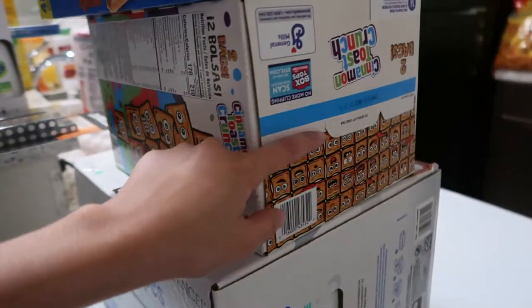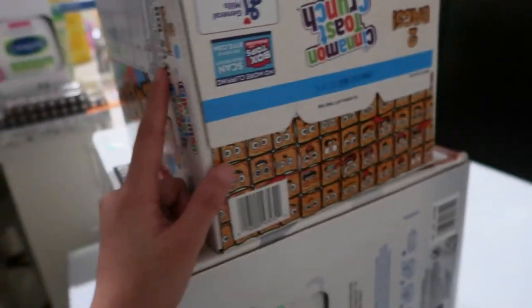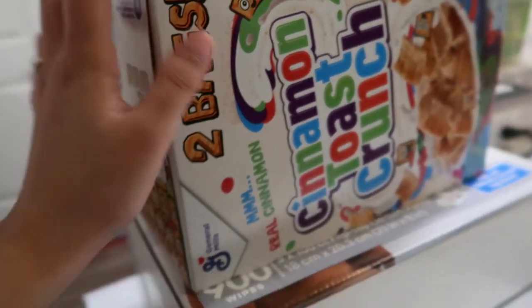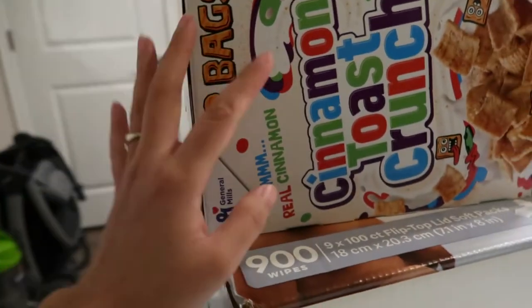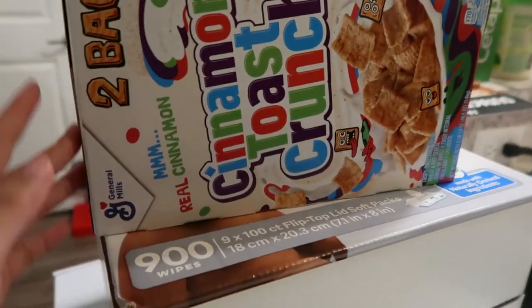This one was on sale — Cinnamon Toast Crunch cereal, I think $4 off — so Cleveland grabbed one. When things we actually eat are on sale, we always stock up because it would be a waste to miss the sale.